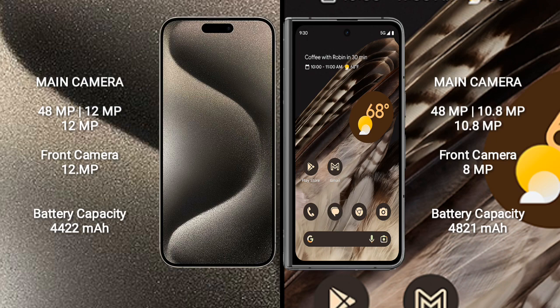iPhone 15 Pro Max has a dual-set triple camera setup: 48MP plus 12MP plus 12MP rear cameras, and a 12MP front camera.